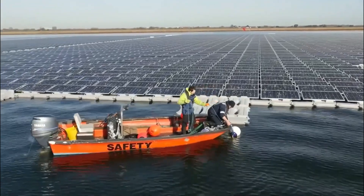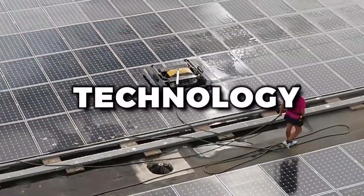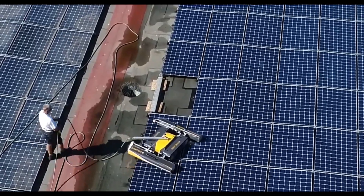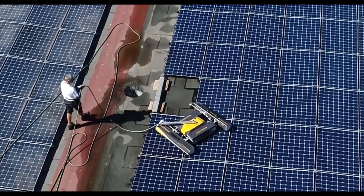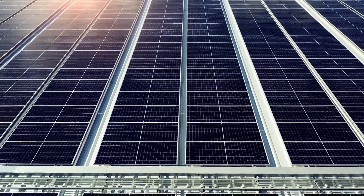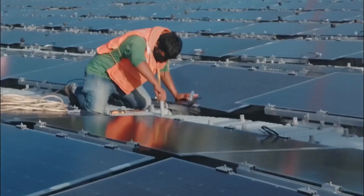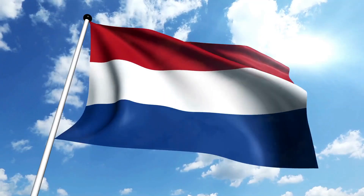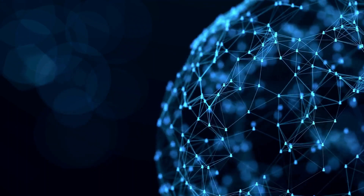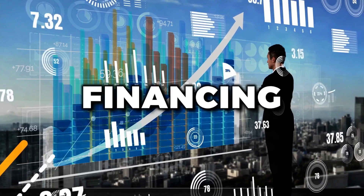Finally, there's the challenge of financing floating solar systems. Like any new technology, floating solar can be expensive to design, build, and maintain. And because it's still a relatively new concept, it may be harder to find financing or insurance options compared to more established solar technologies. But there are already success stories of floating solar installations around the world, from California to India to the Netherlands, and as the technology continues to evolve, we can expect to see more financing options become available.